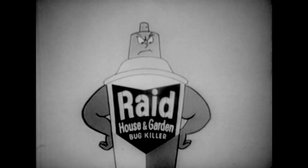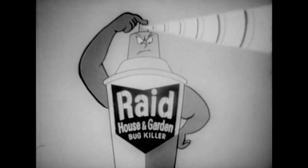Hello, this is Everett Bug with a warning about Raid House and Garden Bug Killer — a menace to all peace-loving bugs, indoors and out. Raid hunts bugs down like radar and kills them dead!